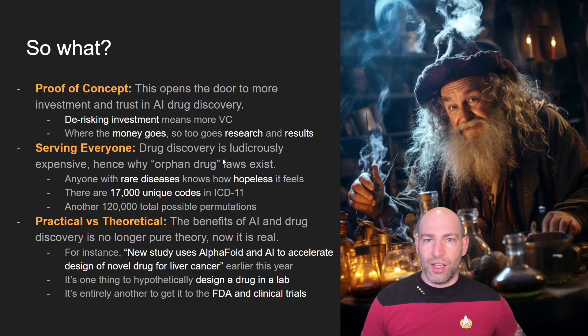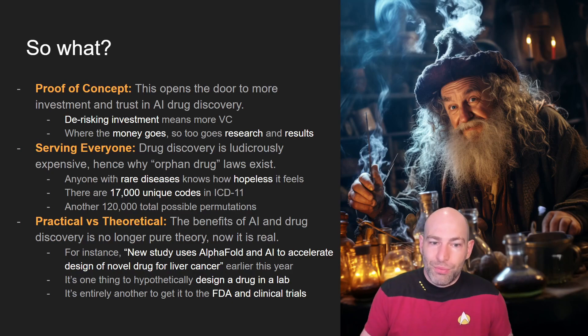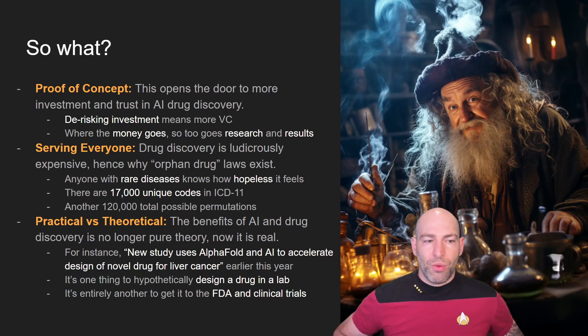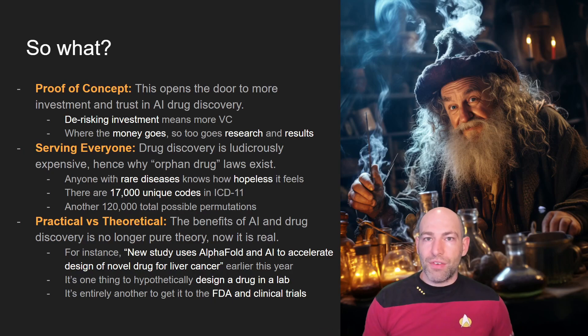The reason orphan drug classification needs to exist is because there are a lot of underserved people. Modern medicine is amazing — there are many things you can treat, cure, or manage to live a long healthy life. But there are also many diseases you just have to live with, some of them fatal like IPF. What this tells me is that AI is going to allow us to start serving everyone, and even if it's not a cure, it will hopefully accelerate medicines that at least manage and maintain your health regardless of what condition you have.